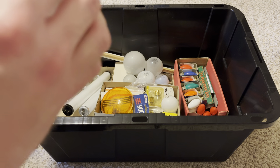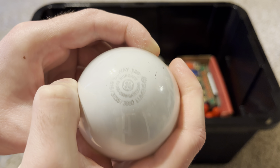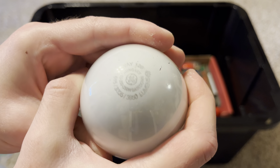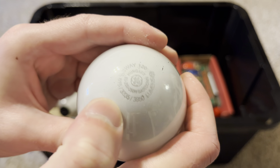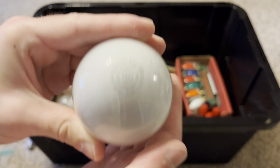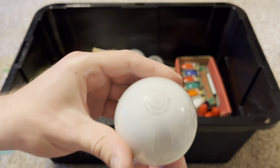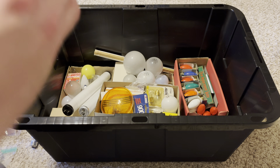Here's a GE three-way incandescent bulb — this is 50/200/250, which is very interesting. Usually they're 50/100/150, but this one is 50/200/250. It was made in Hungary. I have not tested it yet and it almost looks like one of the filaments might be burned out.